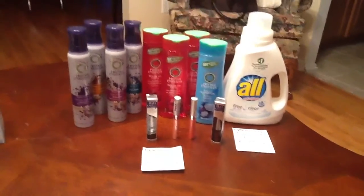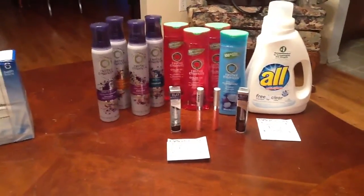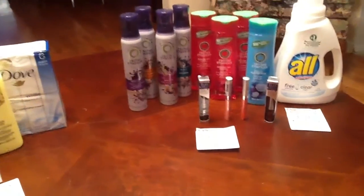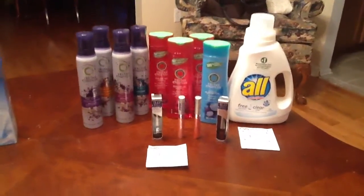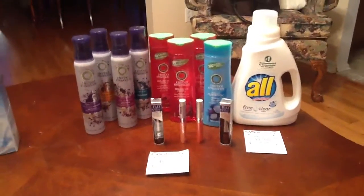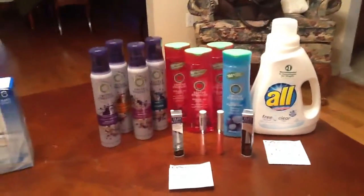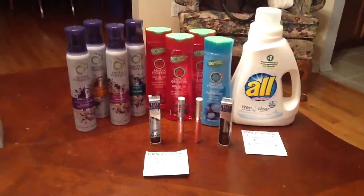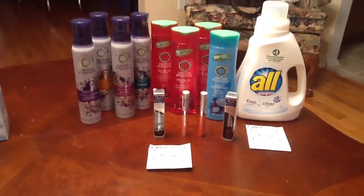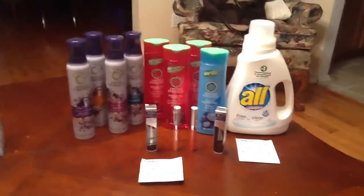Hi everybody, welcome to Couponing Twins. I just got back from a CVS trip — I did two transactions tonight. I didn't get a chance to go out last night because we had a girls night at my house, so I have a lot of making up to do. Everybody has all of these BOGO coupons, so I have a lot of work to do. I tend to go to a couple CVSs; I just went to the one right down the street from my house, my favorite one. Love all my cashiers over there.